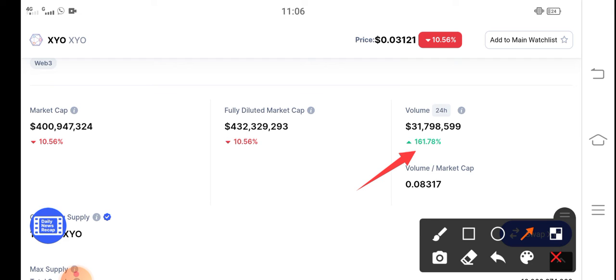The fully diluted market cap and every other metric is going down, but from this 24-hour trading volume update it's clear that something big is coming in XYO token. So get ready for this big pump.